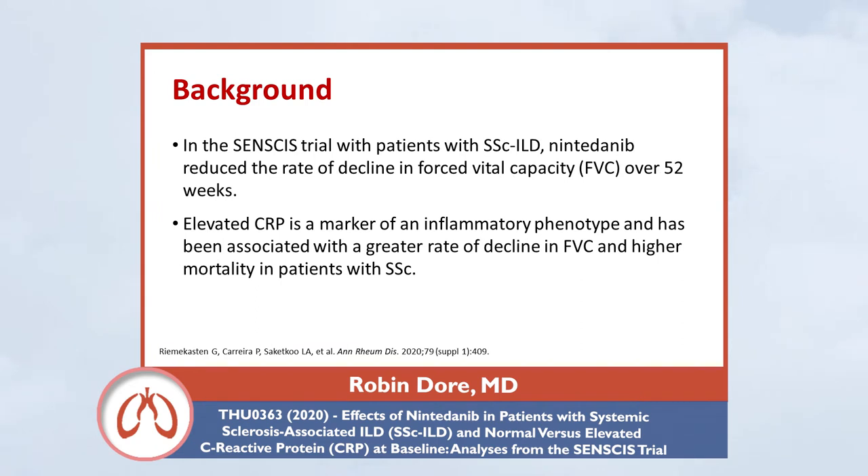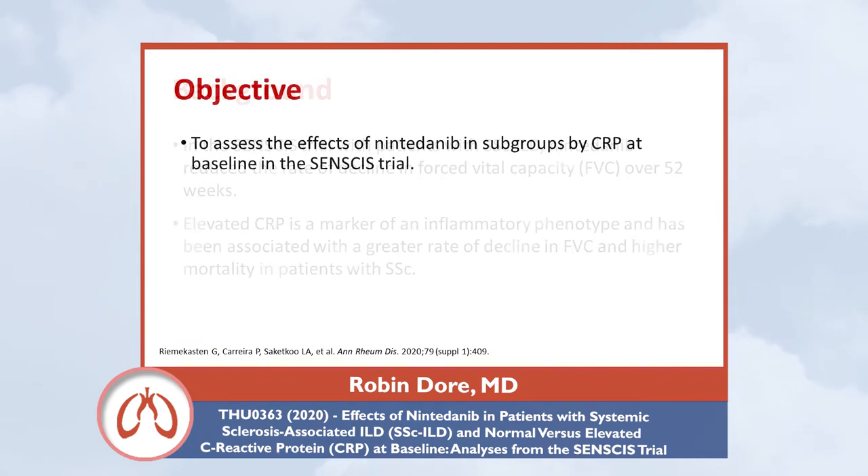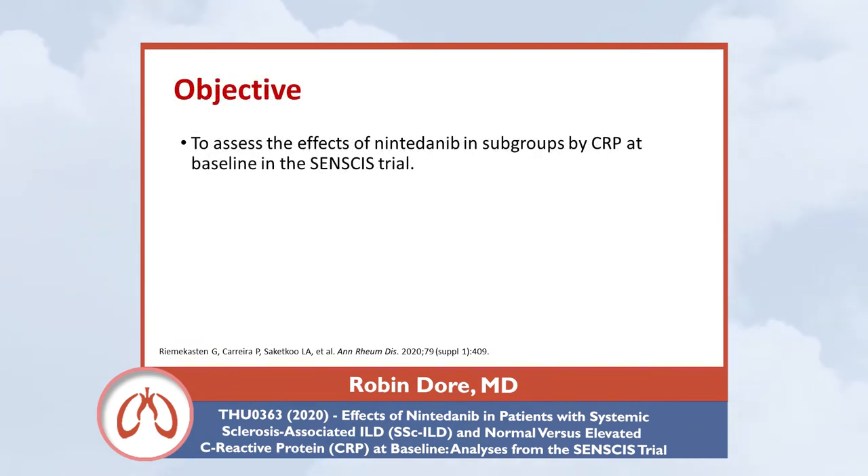An elevated CRP has been associated with a greater rate of decline in forced vital capacity and higher mortality. The purpose of this study was to assess the effects of nintedanib in subgroups of patients based on their baseline CRP. Patients had to have early systemic sclerosis, with non-Raynaud symptoms for less than seven years.